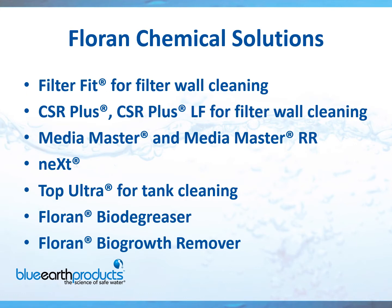What products are in our Florin line? Your Brentag salesperson would use their expertise to tell you which one to use, but I'm going to give you a quick overview. FilterFit is exactly what the name says — it's made for cleaning filter walls and is great at removing iron and manganese staining. ESR Plus stands for Calcium Scale Remover and is great for removing calcium buildup on walls or air strippers.